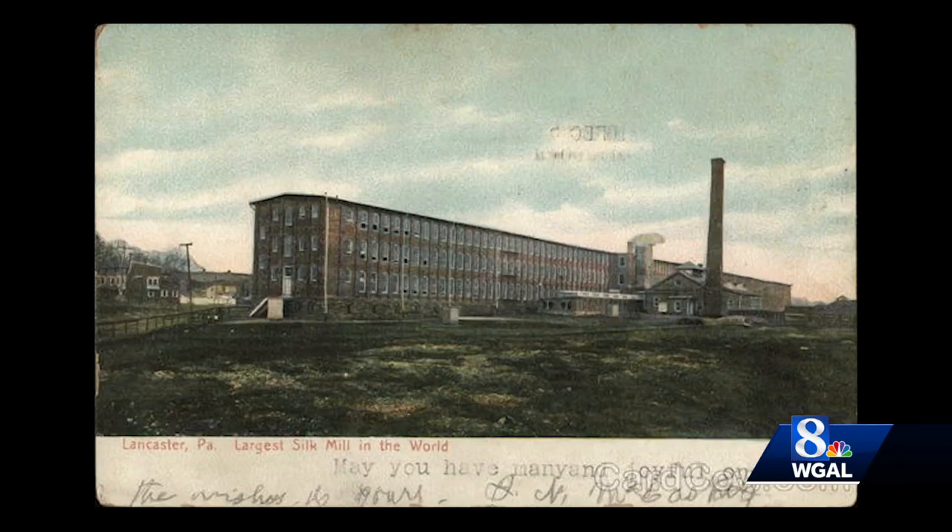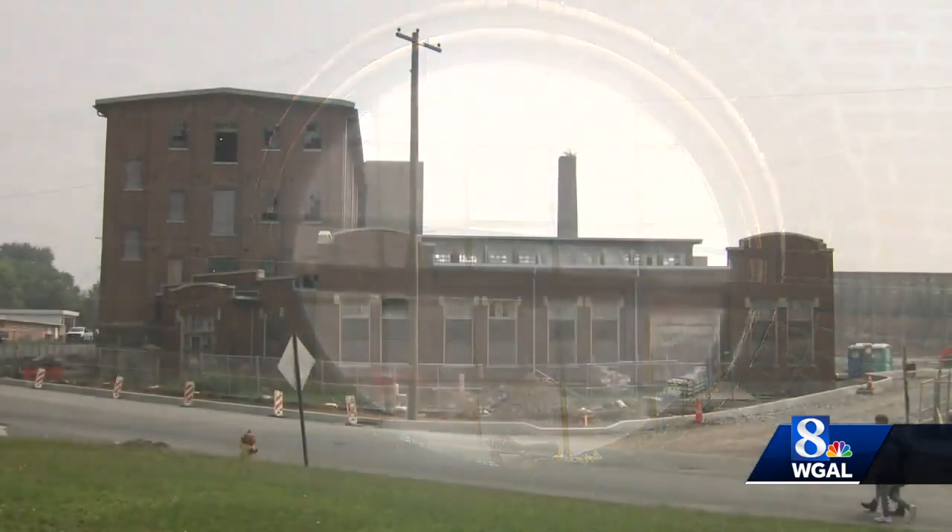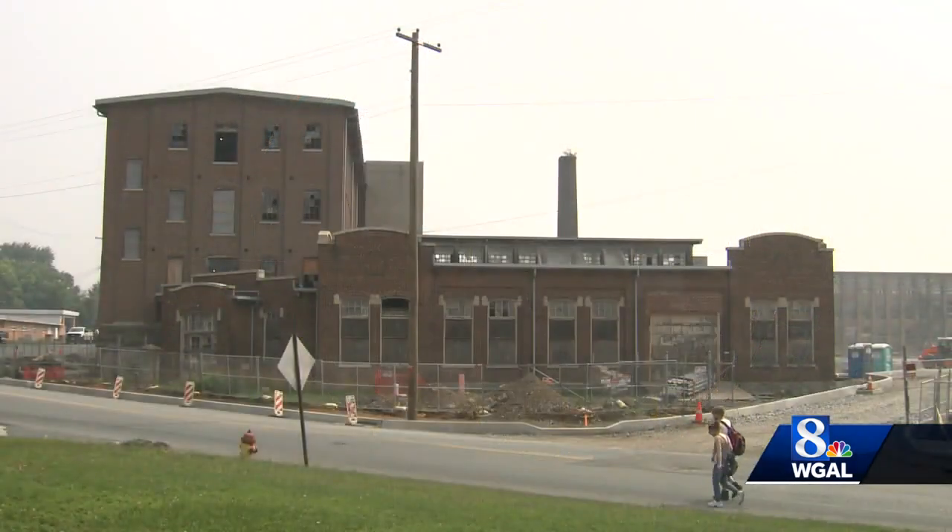The old building's fresh look should be completed by the new year. Ann Shannon, WGAL News 8.